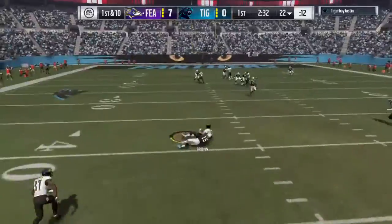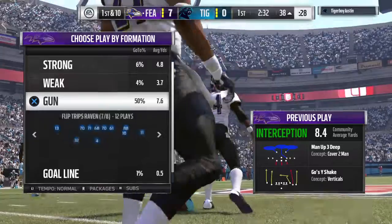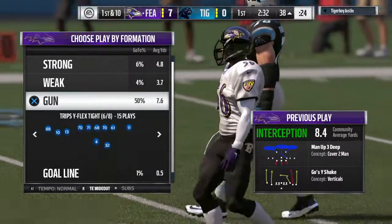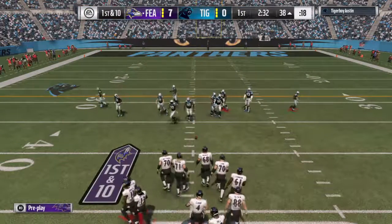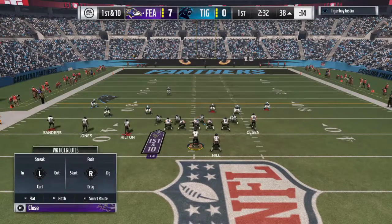And he fires one that's intercepted, picked off by the longtime Raider Willie Brown. They have possession at the 38-yard line. That's back-to-back drives where they've thrown an interception. Ordinarily we look at the offense and ask what's going on with your scheme, but maybe we should look at the defense and give them a whole lot of credit. They've got them frustrated right now.